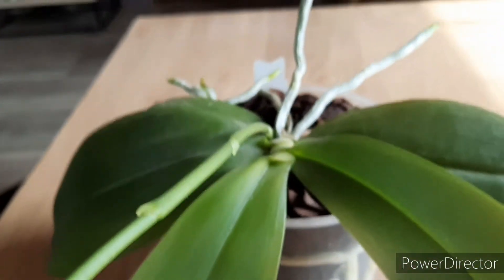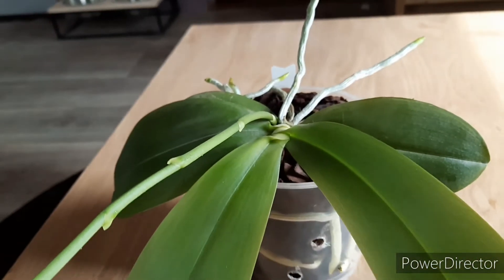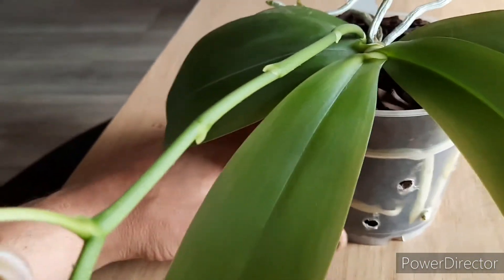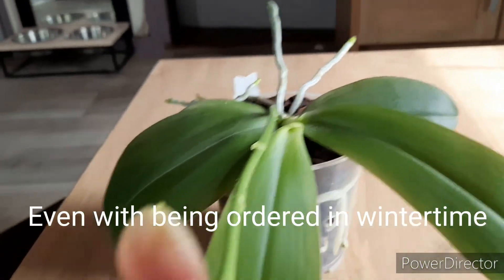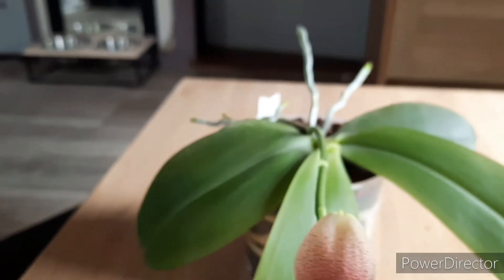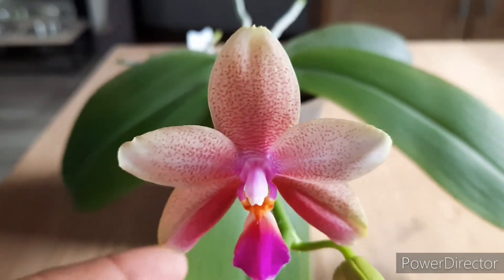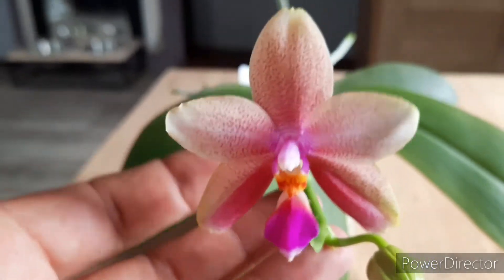I bought it last year from Orchids.nl. It grew two new leaves since then, and a mass of roots. It never stalled when I got it, so that's great — it just took off. When root tips appeared in the pot I repotted it in a bigger pot and it's filling it up quite fast. It's a beautiful bloom.